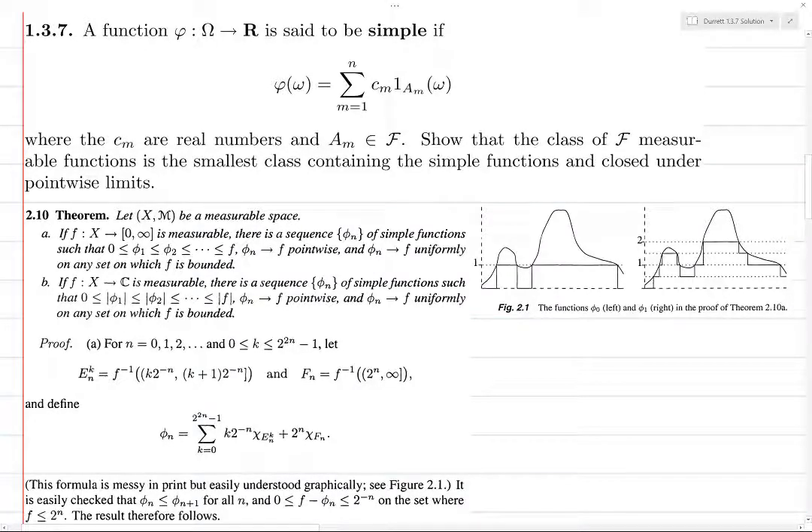These are F-measurable. You take a Borel set in R, look at all the c's that belong to it, take the union of the corresponding A_i's, and you end up with the union of sets in F, which is therefore in F. So the inverse image of any Borel set is in F, which means that simple functions are measurable.